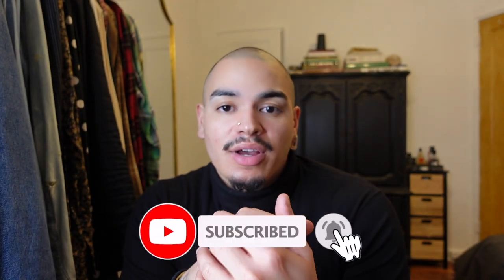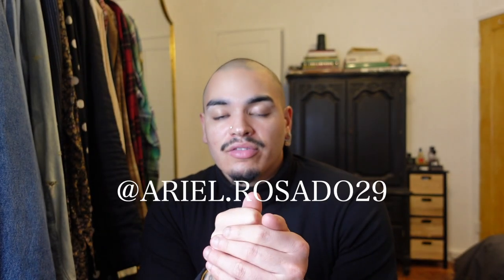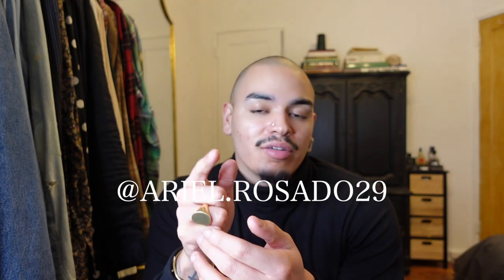I'm going to cap this vlog off here. Let me know in the comment section below which pickup you felt was the best, or if some were whack. I like to chop it up with you guys. If you're new to this channel, welcome — my name is Ariel, I do men's luxury fashion and lifestyle content. Definitely subscribe to the channel — it helps my algorithm and gets my channel out to more like-minded people. Follow me on Instagram for daily fit picks and reels at ariel.rosato29, and I'll see all of you in the next vlog.